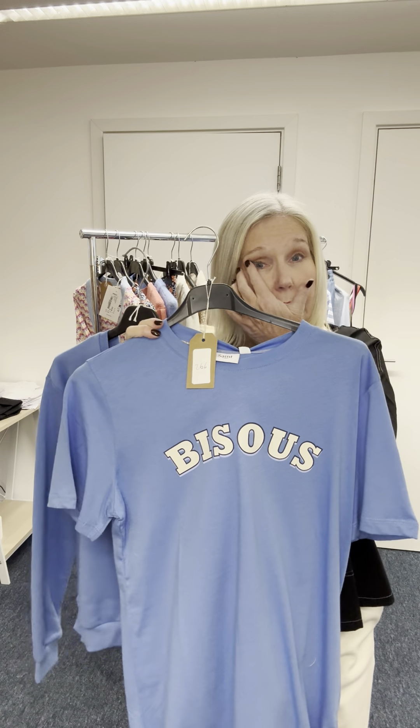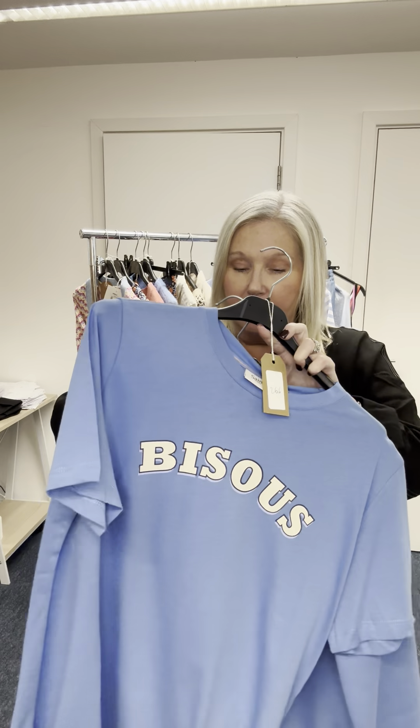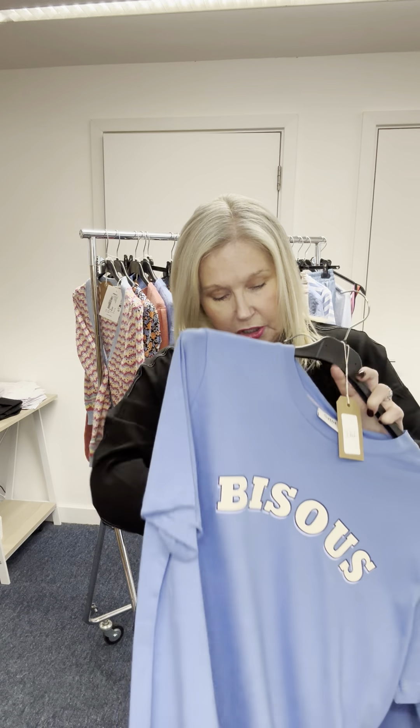We've got t-shirts which we already have in pink and orange — here they are now in blue. The t-shirt is £24.99 and the sweatshirt is £39.99.